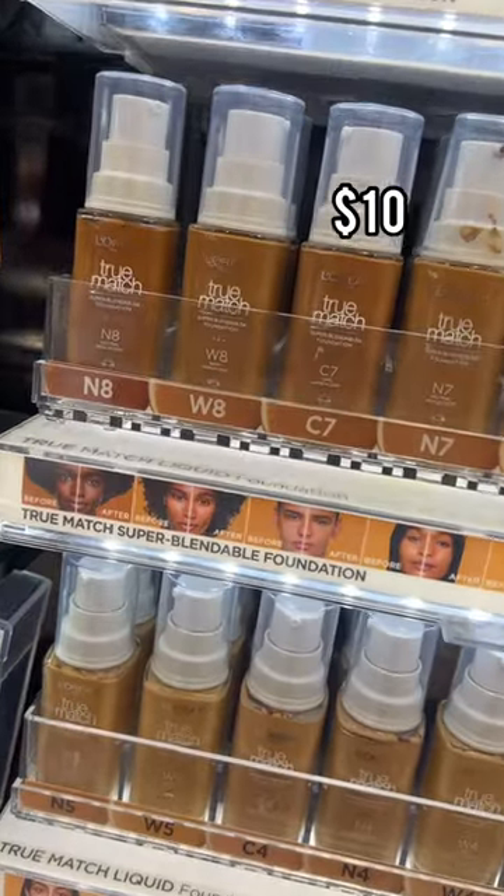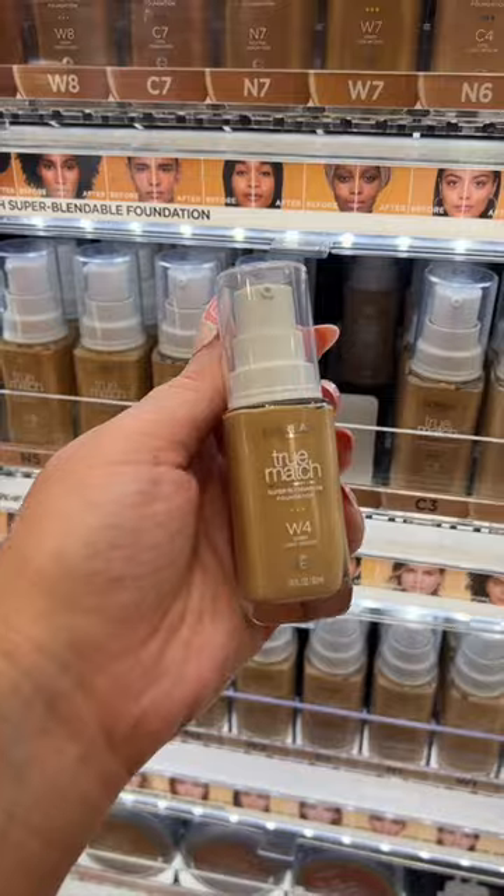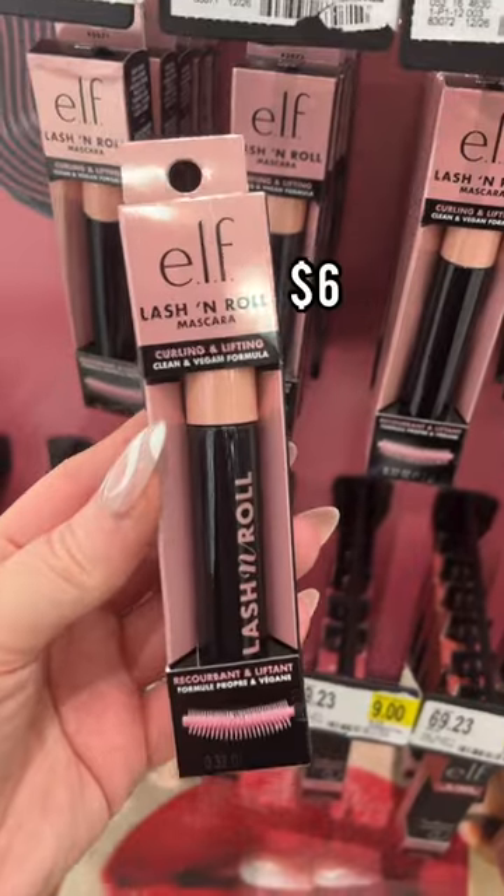An oldie but a goodie — I love the L'Oreal True Match Foundation, and they finally gave it to us with a pump. This literally blends like an absolute dream and wears so nicely. Buildable. You'll love it.